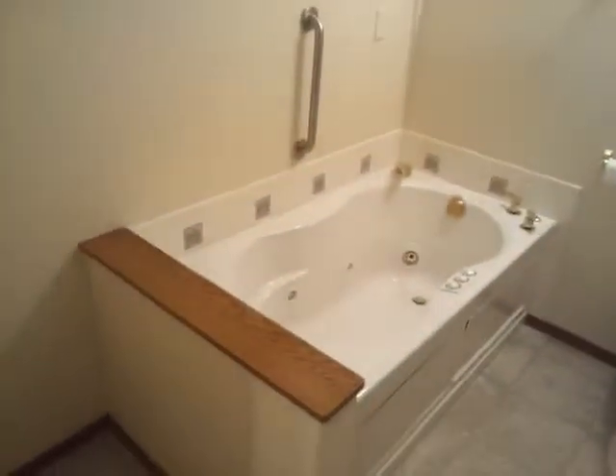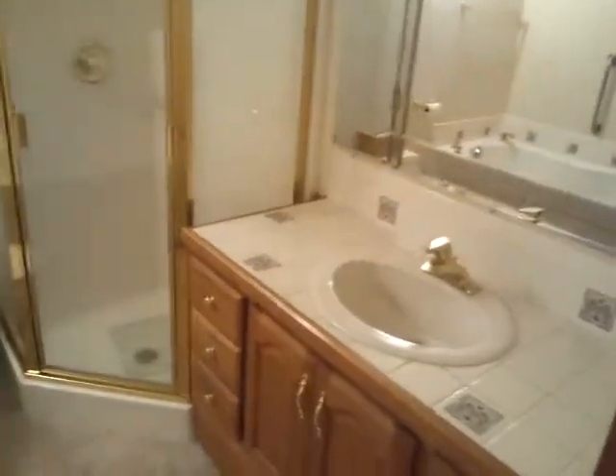This would be the master bedroom, with his and hers closets, eight foot doors, and into the bathroom, which has a jet tub, toilet, stand-up shower, and single sink.